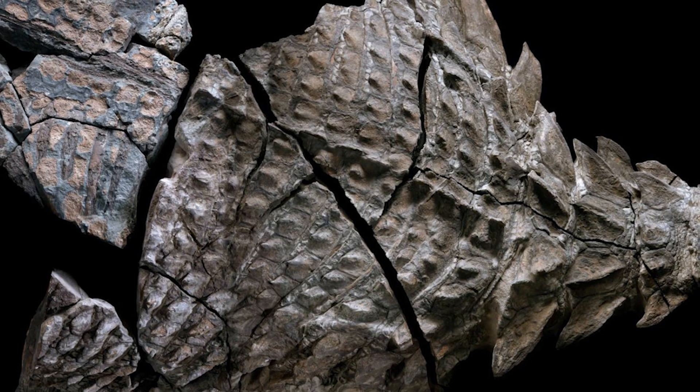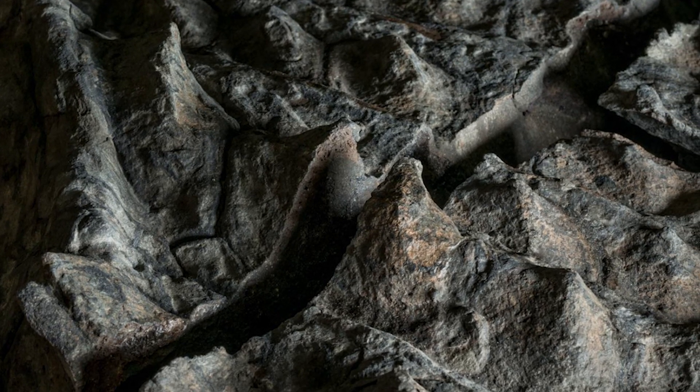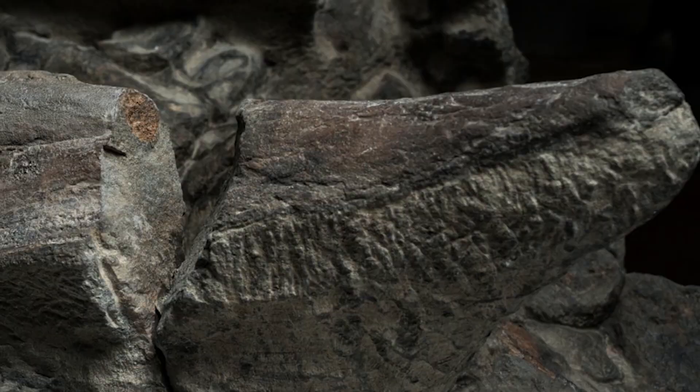This area is known as a bit of a fossil hotspot. At least 2 or 3 specimens are uncovered there every year. Some of that is due to natural erosion, but this specimen, an ankylosaurus, and many others were uncovered accidentally by mining.